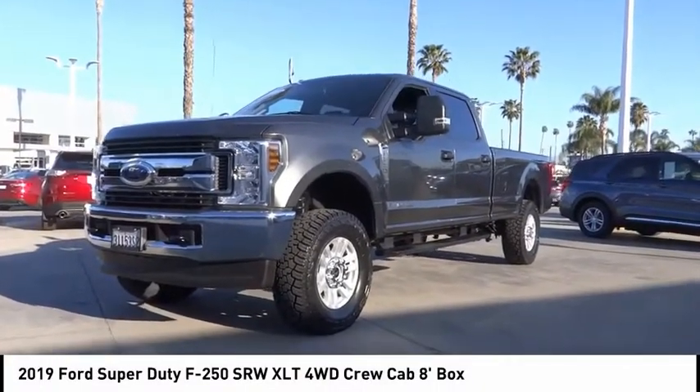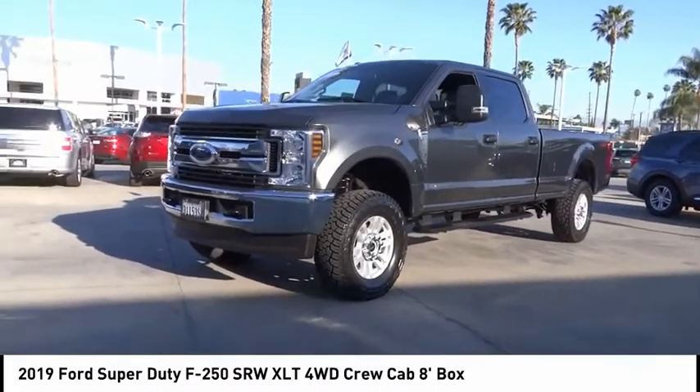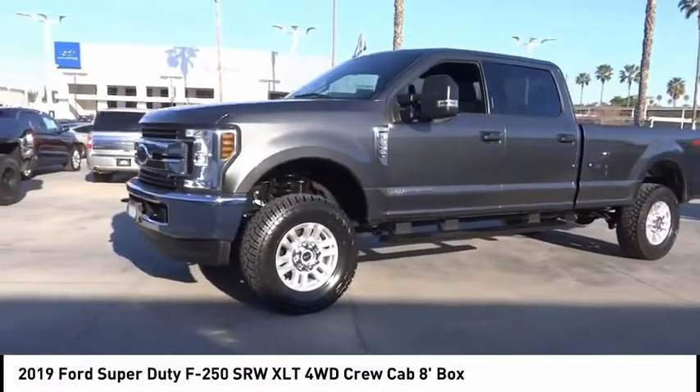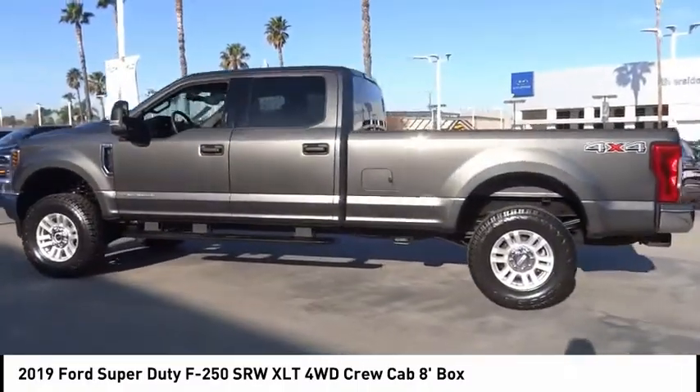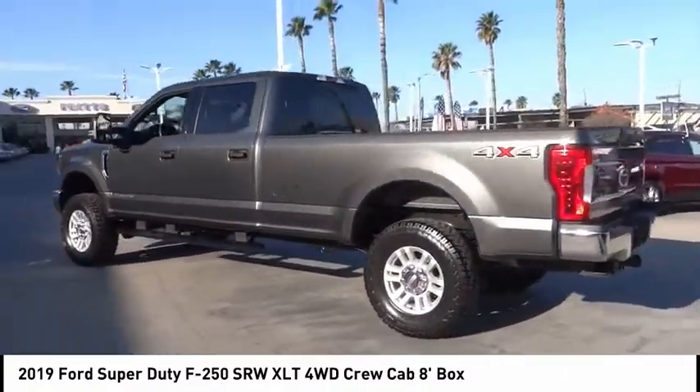Looking for the right vehicle? Check out the 2019 F-250 Super Duty. Head-to-head fuel efficiency, head-to-head towing, head-to-head torque. Ford F-250 Super Duty.